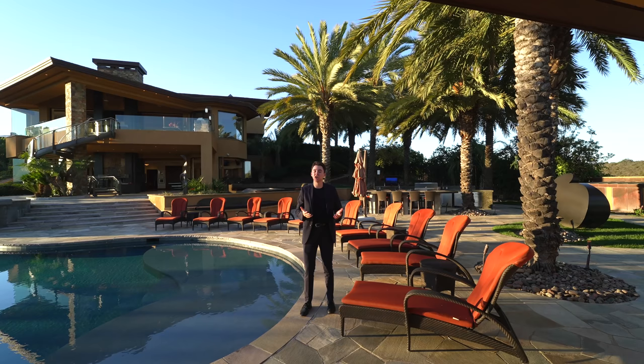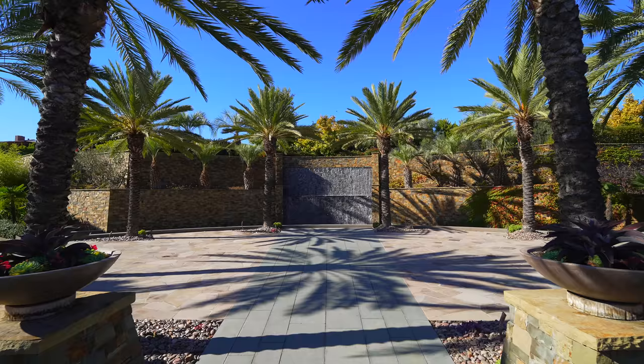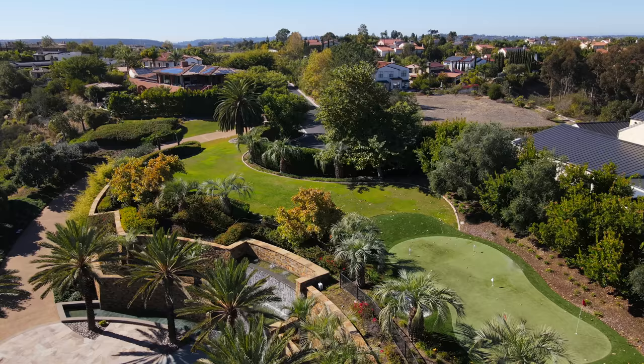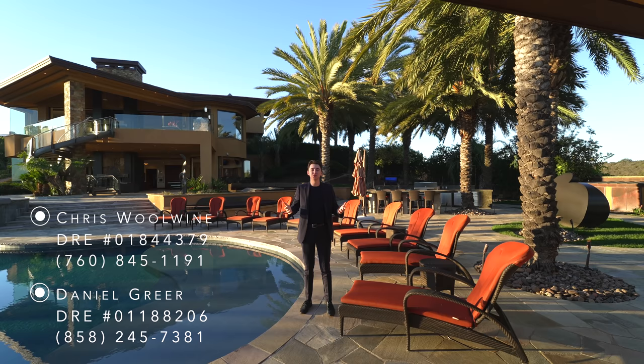This estate has some of the most insane hotel-like amenities I have personally ever seen before, including this massive infinity edge pool, a theater room, a two-story water feature, a mini golf course up above, and so many more things. I'm really excited about this tour. Before we start I want to say a huge thank you to the two listing agents Dan and Chris for allowing us to come out here and tour their impressive listing, and now let's go ahead and get started.